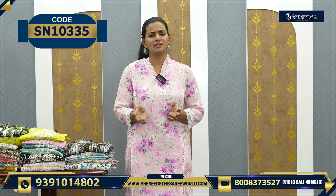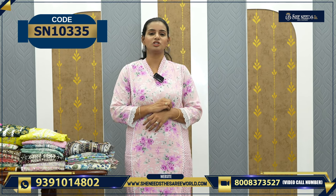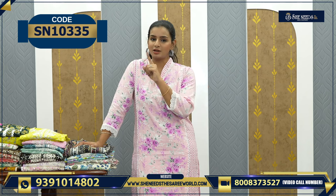There is a lot here, starting right from 500 — a good collection at a reasonable price. If you want to order through the website, there is a code in the description of every dress. Click that code and you will be taken to our website, She Needs the Sari World dot com.